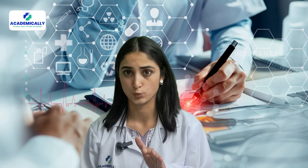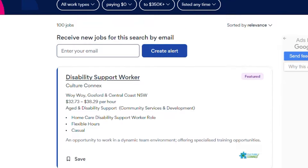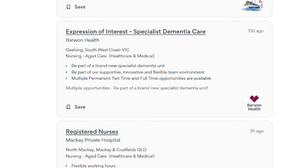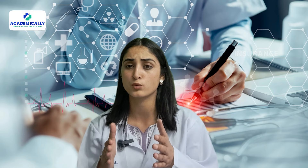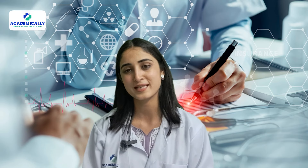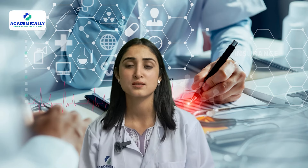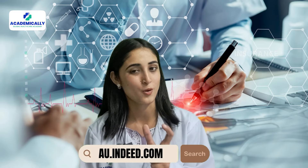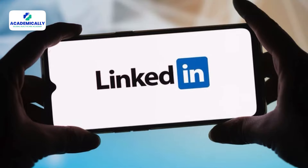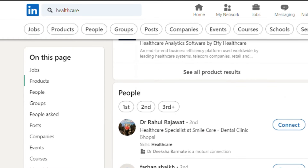Number three is Indeed. Indeed is a very famous global job platform and it is one of the best in Australia too. There are several filters like job type, company, shift and schedule, education level, pay, etc., which help you filter out the best jobs within seconds. The link is au.indeed.com.